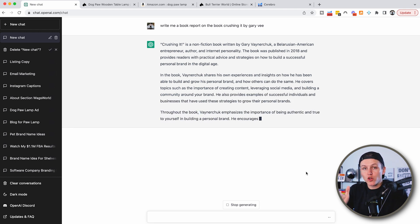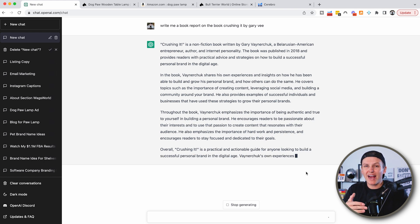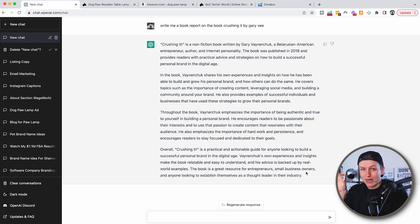It is incredible. I'm going to show you how to actually use it to build your Amazon FBA business, your Shopify dropshipping business, whether you sell on Etsy, eBay — if you sell online, there are so many different ways to utilize artificial intelligence to help you grow your business. It generated this massive response in less than 30 seconds.